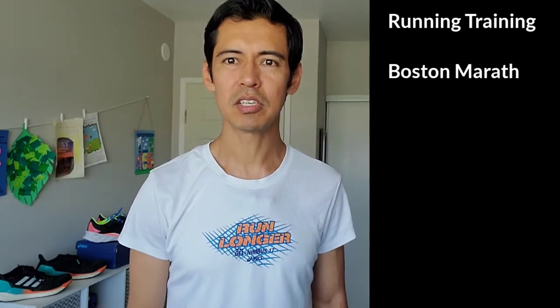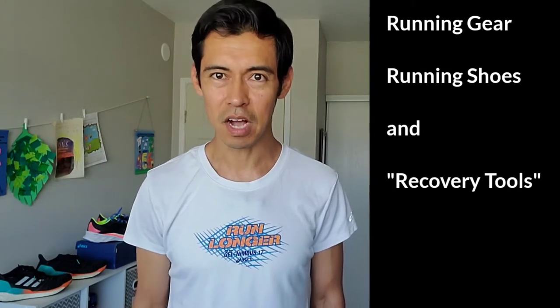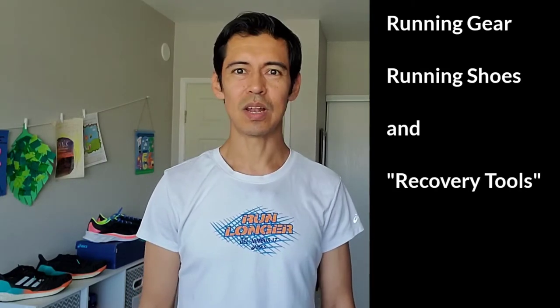Hi everybody and welcome back to the channel. If you haven't subscribed, hit that subscription button below. In this channel you will find videos about running training, my preparation for the Boston Marathon in September — fingers crossed that it happens — as well as videos about running gear, running shoes, and recovery tools.